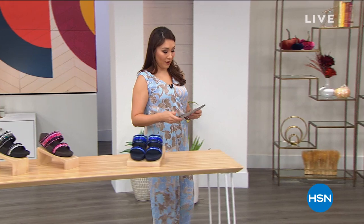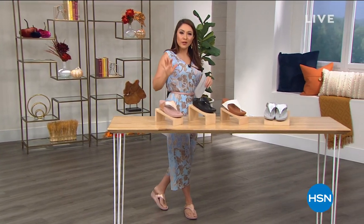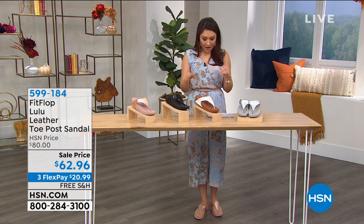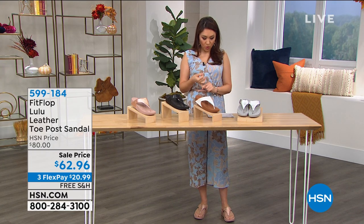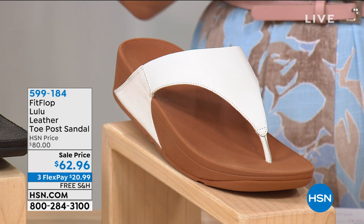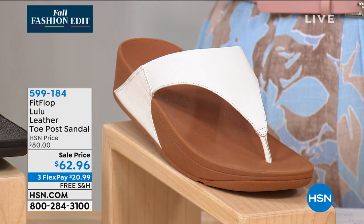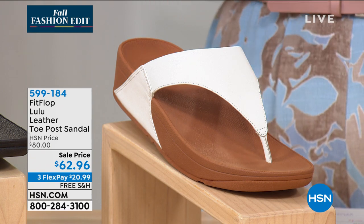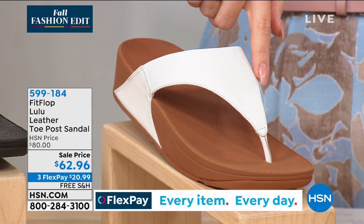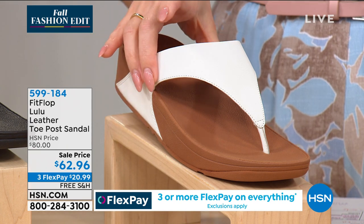Now we're going to talk about the shoe I'm actually wearing. This is called the Lulu, and it is a toe post sandal. If you're more of a toe post girl, we've got you covered. This is available today — $17 off, first time we've ever had it at this price. This is a slip-resistant rubber sole, leather upper thong sandal. If you like a toe post but what you don't like is the way it rubs on the first and second toe — not FitFlop; everything is designed for comfort and health of your feet. We've got that wide triangular vamp. Whole sizes five through eleven, size down if half.